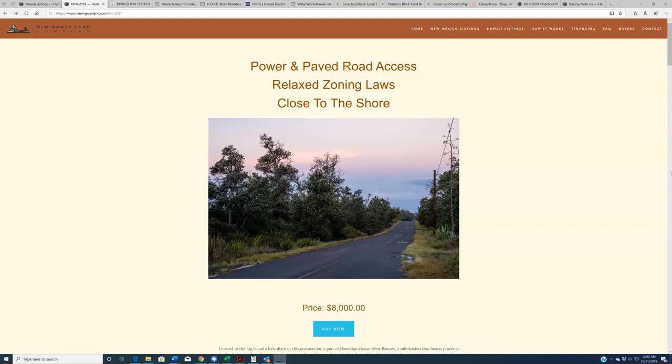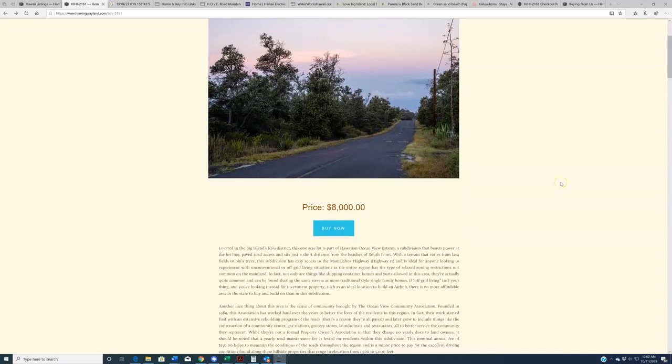Before I begin, I do want to say — because I keep getting emails, calls, and questions about this, and typically I wait till the end of the video to discuss it — the price on this property is $8,000. It's a scooch higher than our other ones that we've offered, and there are reasons for that, which I'll discuss.